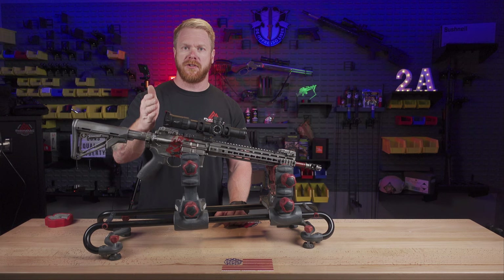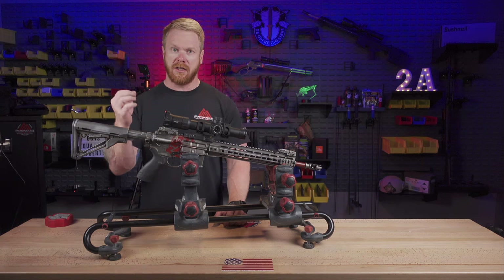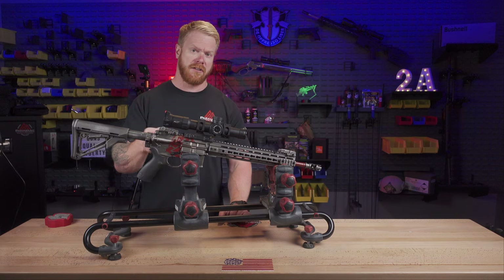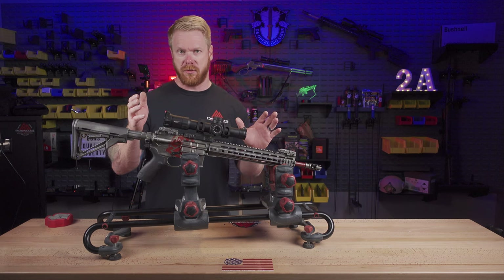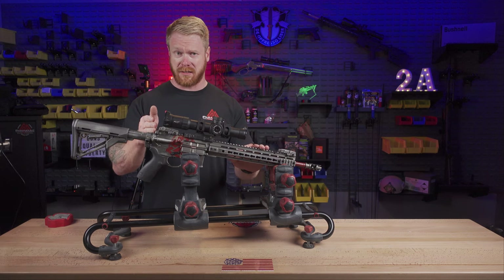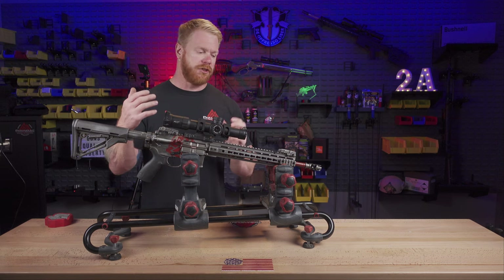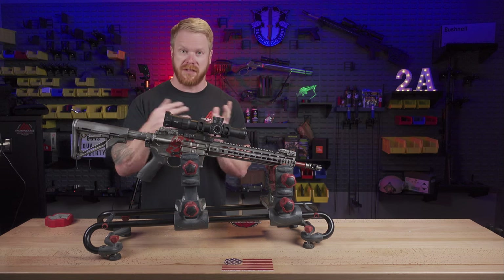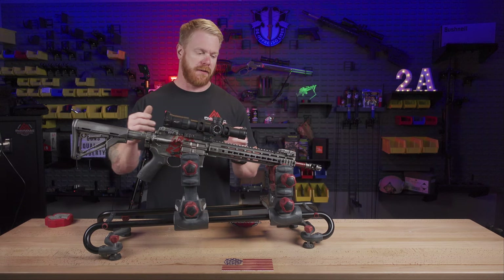Even long-range shooters are used to making sure there's no fouling in that barrel, including the copper fouling, because that copper fouling starts to build up in the lands and grooves. But we don't think about that when it comes to AR-15s. I've seen lots of folks out there that thought their barrel was shot out — when in reality, they had just built up enough copper in those lands and grooves to where it wasn't stabilizing and spinning that bullet enough.